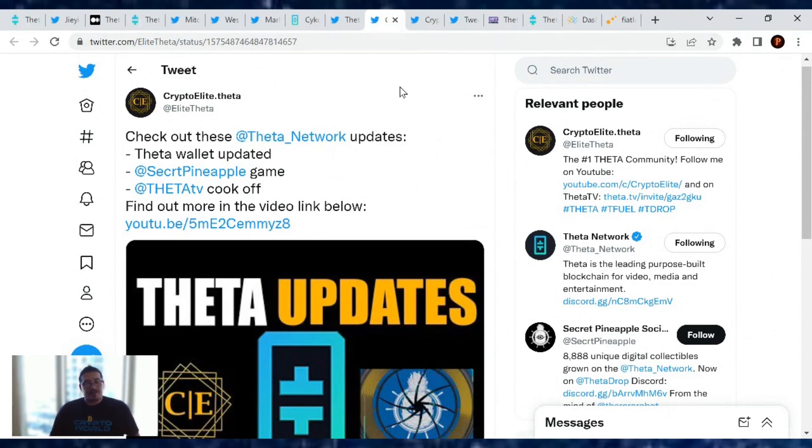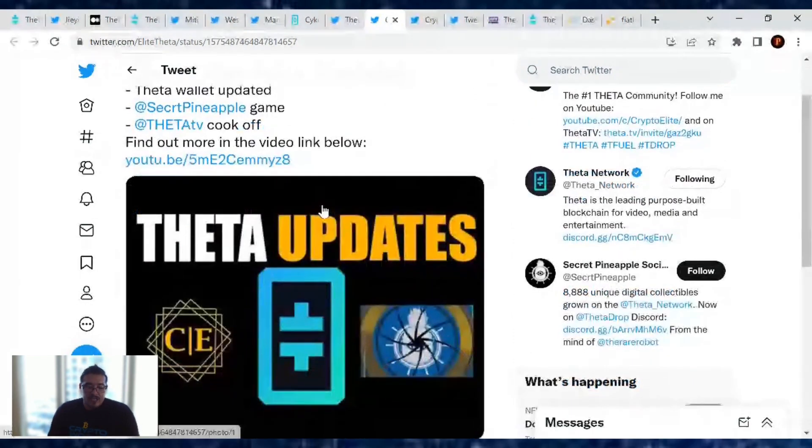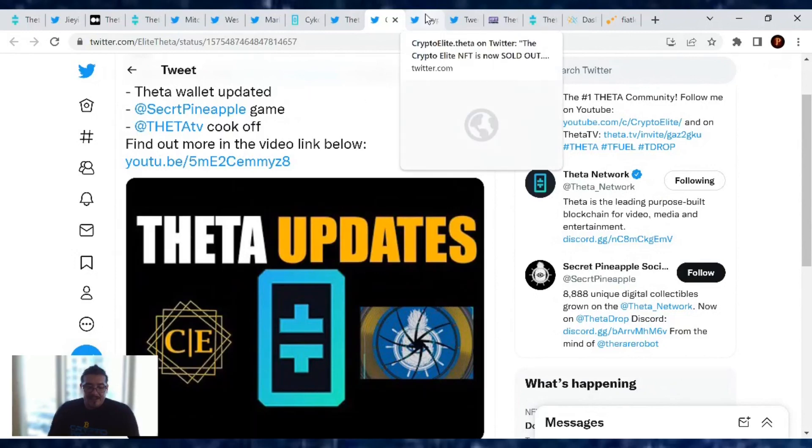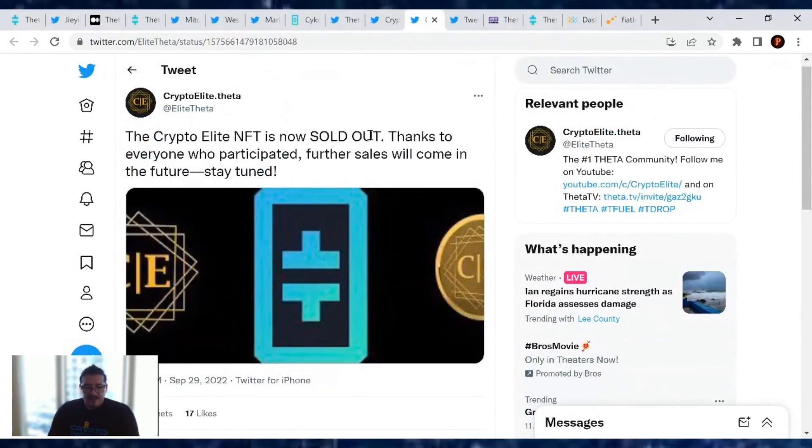Also, if you haven't checked out Crypto Elite's YouTube channel, he does some great Theta work. His latest video covers Theta Network updates: Theta wallet updated, the Secret Pineapple game, Theta TV Cook-Off, and more. He also had an NFT drop and they sold out — congratulations! There were only about 20 out there, so further sales will come in the future.